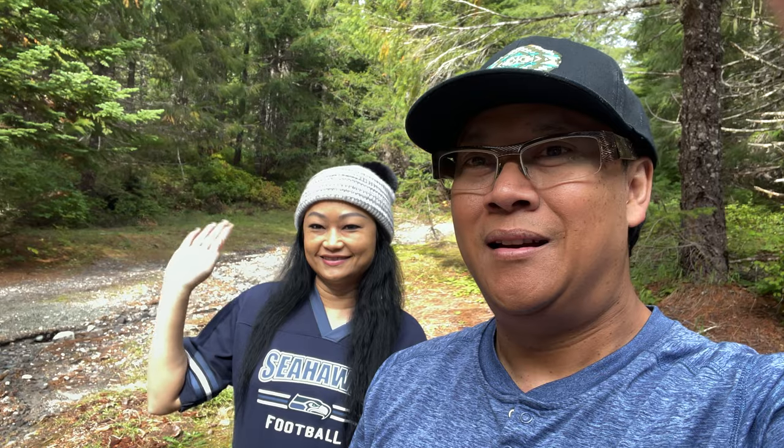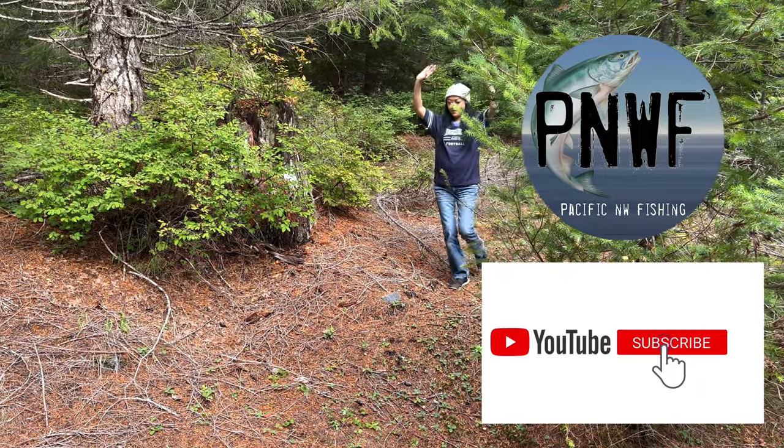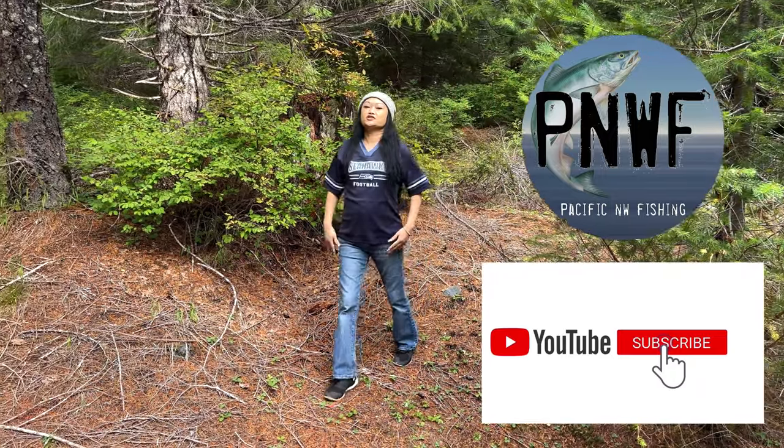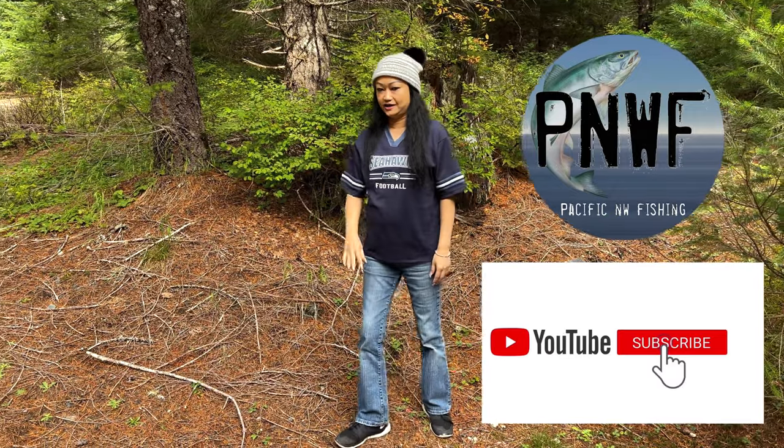Thanks for watching — make sure to like and subscribe for more content. Bye bye! Going home, I'm done hiking for the day. Thank you, bye bye!